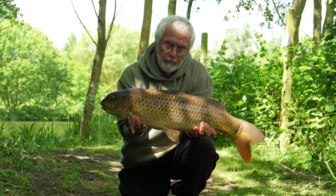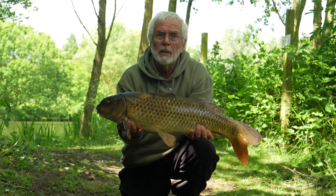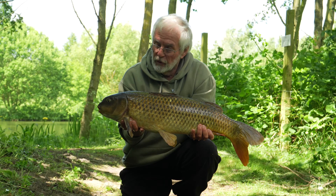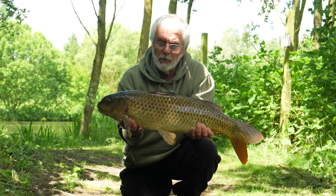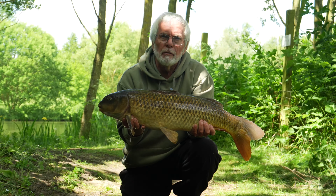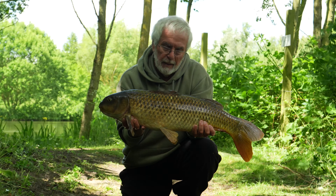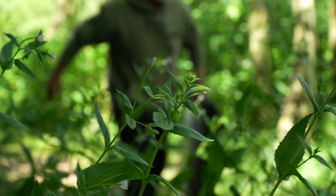There you go - long, lean, chub-like common. Caught from right under my feet in the margins on a three line oiled-up pellet. Well pleased with that because the conditions were a bit tricky. I was chasing them a bit for a while, but in the end it all came good. Put up a really great scrap and I'm well happy with that. So we're popping back and carrying on to see if we can get some more.